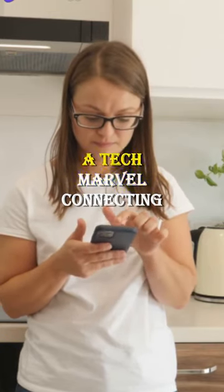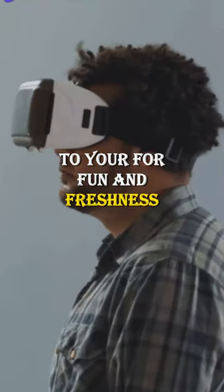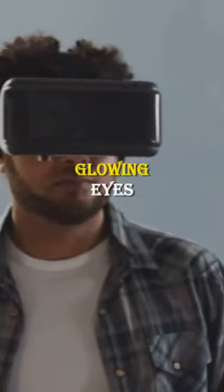The Celestron Origin Telescope, a tech marvel connecting to your phone for fun and freshness. Behold the Optimus Prime Helmet, a voice-altering device with glowing eyes.